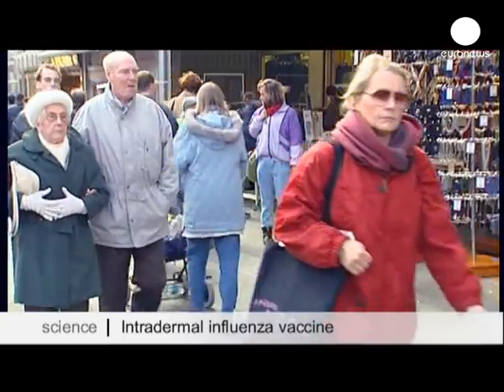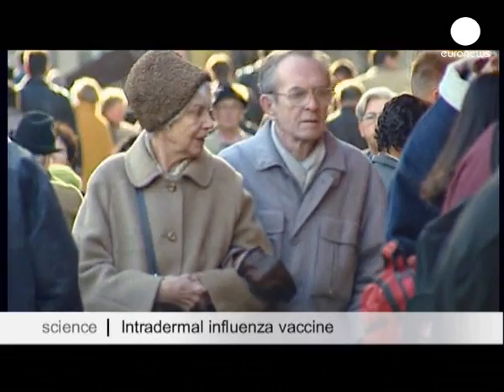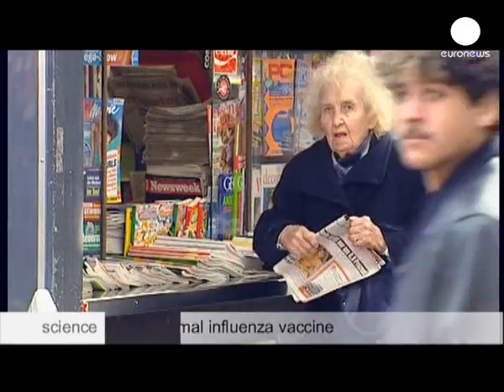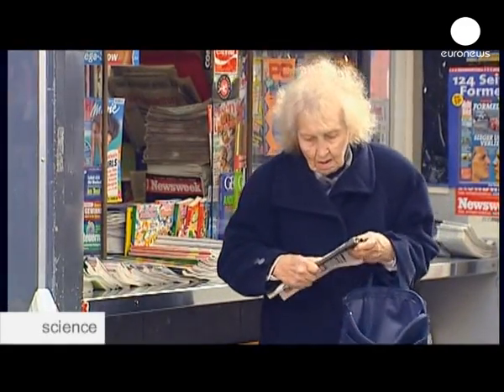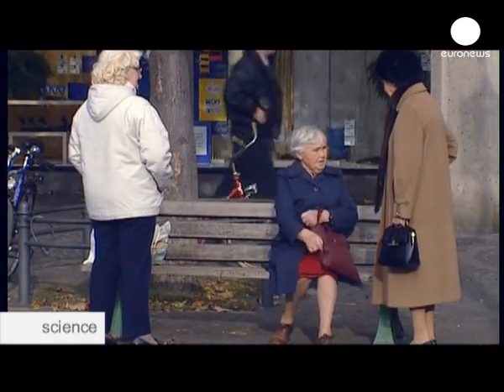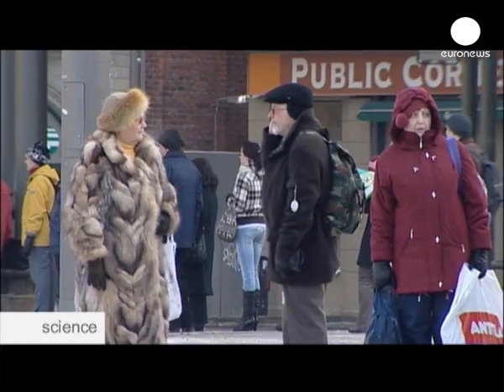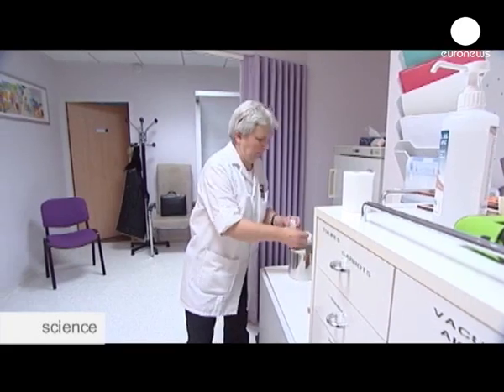Anywhere from 40,000 to 220,000 people die in Europe from flu each year. Some 10% of adults may catch it. Most people shake it off after a few weeks, but it can be more dangerous for elderly people, because as we get older, our immune systems tend to weaken.